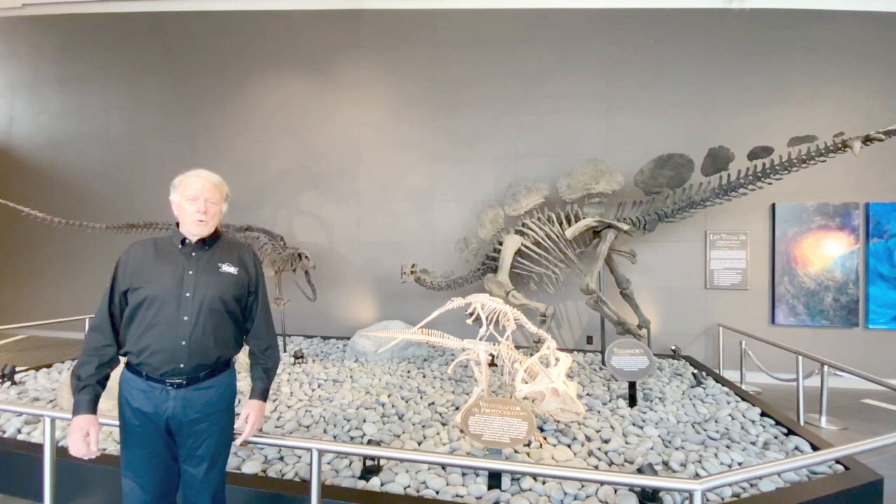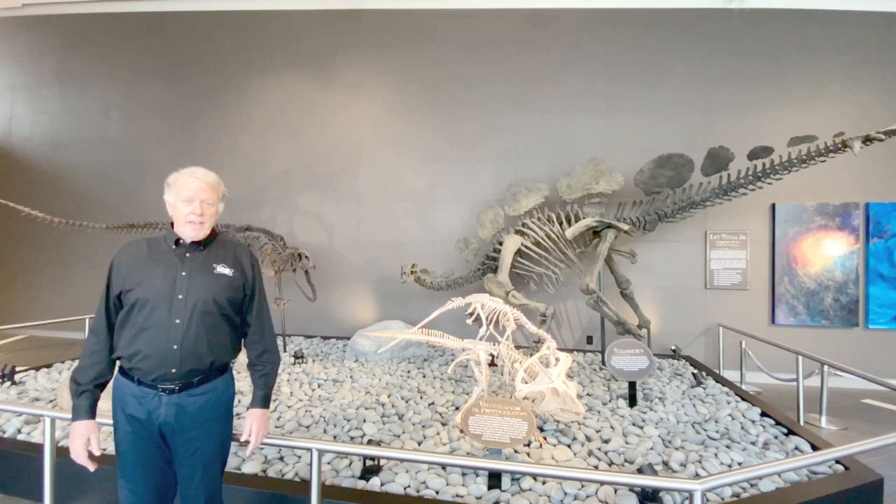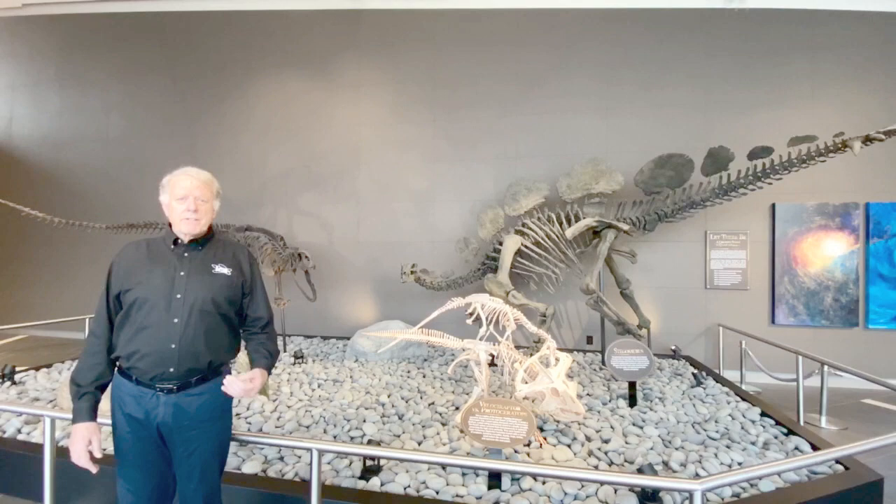Hi, I'm Frank Sherwin, a zoologist here at the Institute for Creation Research, where I do both speaking and writing on the important issue of creation science versus evolutionism. I'm standing in the atrium of our brand new Discovery Center, and I would ask that you hit like, pass on any comments you might have, and share this video with others.